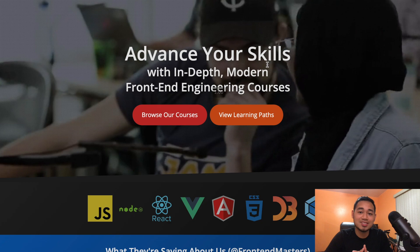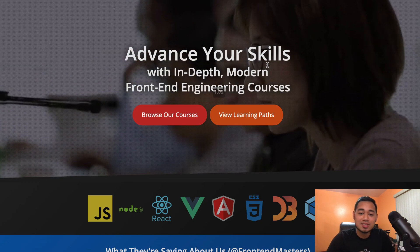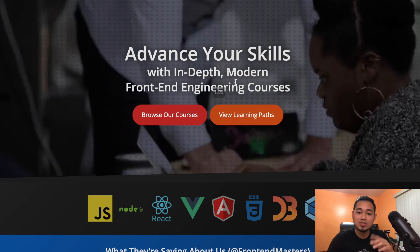A lot of people were recommending Front End Masters heavily, especially once you get to JavaScript. If you're learning like me, JavaScript is not as easy as HTML and CSS. I figured I'd get into it — this is the current website, so if you've already seen it, great, but if this is your first time you can definitely check them out.